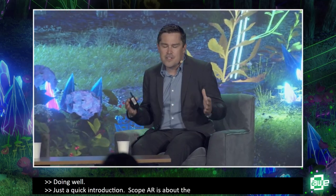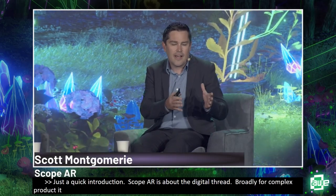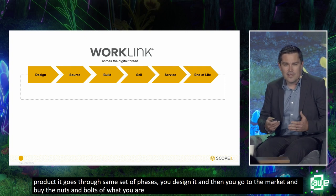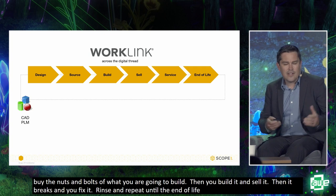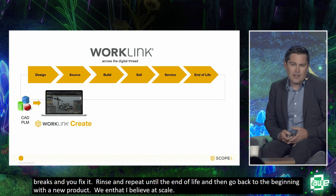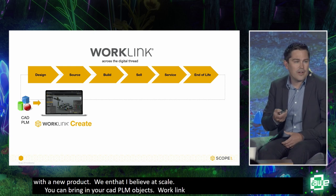As a quick introduction, what ScopeAR does is we're all about the digital thread. For any sufficiently complex product, it goes through the same set of phases: first you design it usually in CAD or PLM, then you buy the nuts and bolts of what you're going to build, then you actually build it, sell it, it breaks, you fix it, and repeat until end of life. WorkLink Create is a really easy-to-use no-code platform for creating augmented reality instructions.